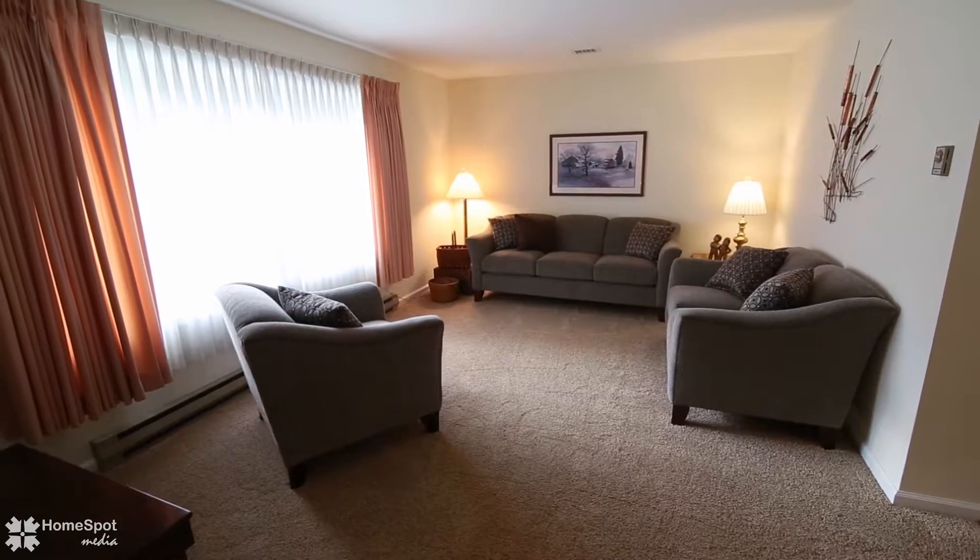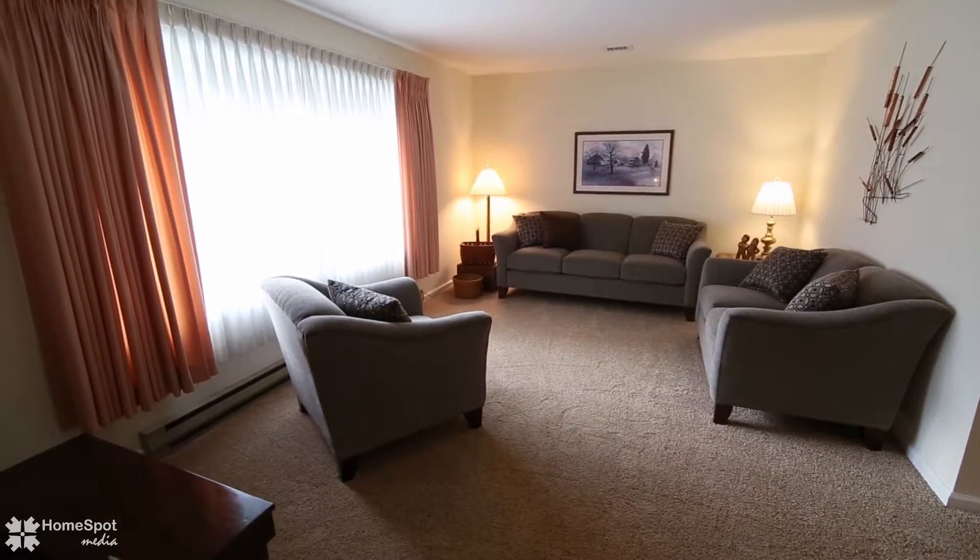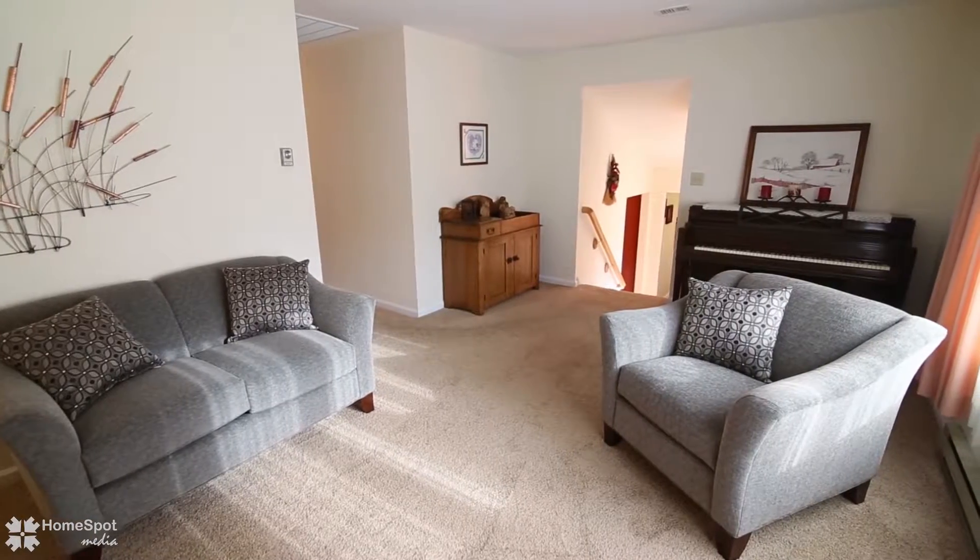Upstairs features newer carpet, neutral décor, three bedrooms, and a stunning remodeled tile bathroom.